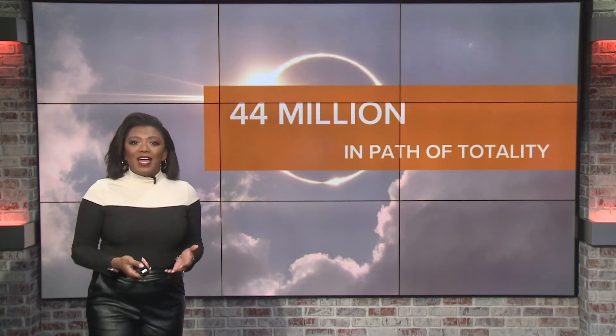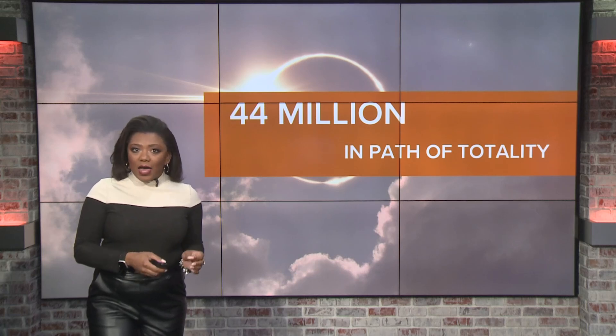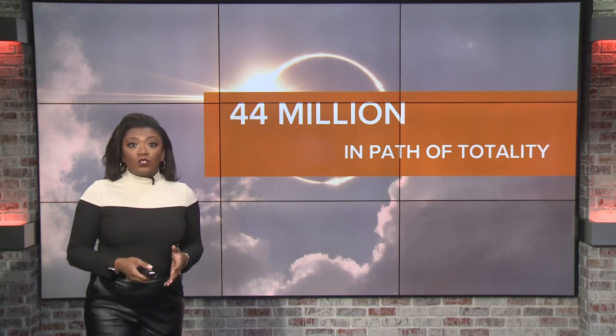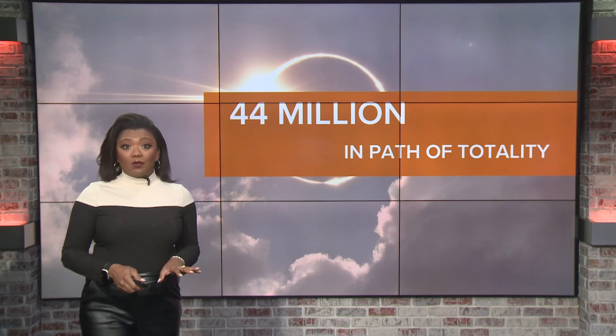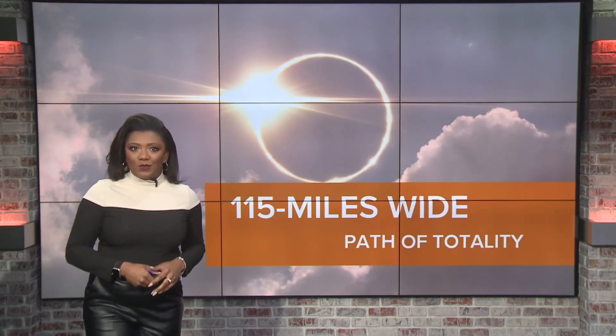More on the solar eclipse itself: the peak on April 8th is going to last about 4 minutes and 28 seconds. That's actually twice as long as the total solar eclipse that dimmed the country's skies back in 2017. And more on the numbers — an estimated 44 million people live in what's called the path of totality. Those are the areas where the sun is going to be completely blacked out, and the path of totality is 115 miles wide.